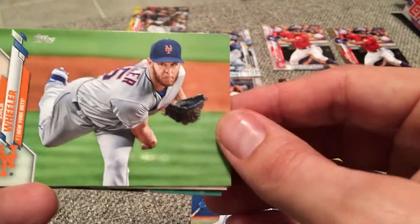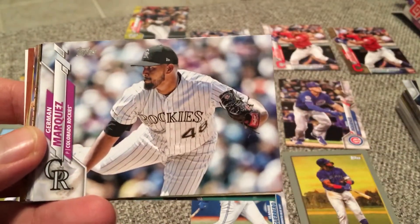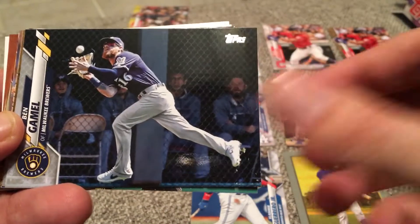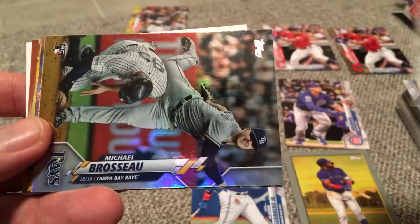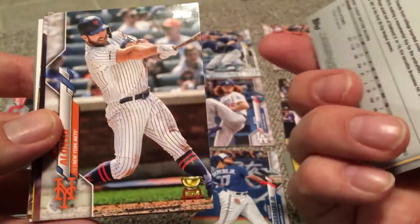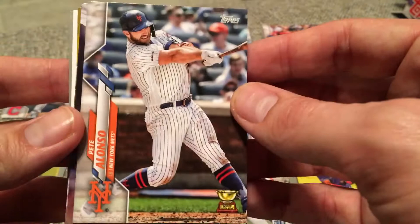Zach Wheeler — looking to be an impact pitcher this year for Philadelphia, get them into the playoffs. German Marquez is very good for Colorado — kind of goes under the radar because he pitches in the western part of the United States. Jake Lamb. Ben Gamel. Starling Marte. We haven't really seen the rookies run on this one — ooh, there's a rainbow foil rookie: Michael Brousseau, don't know a lot about him for Tampa. Those are not numbered. Here's a Pete Alonso Gold Cup.